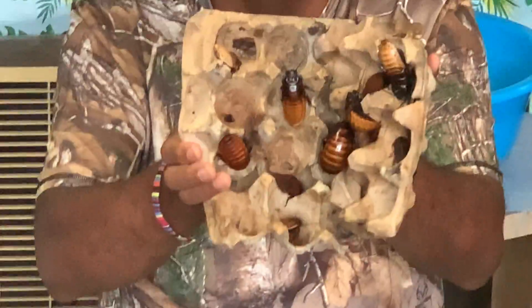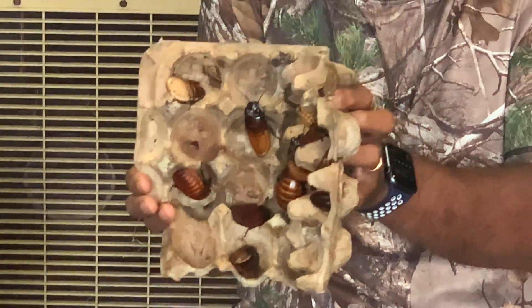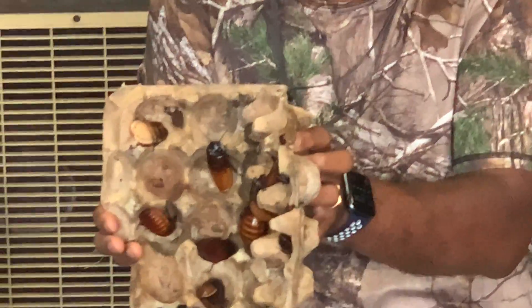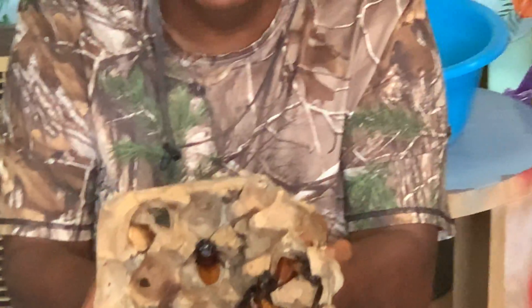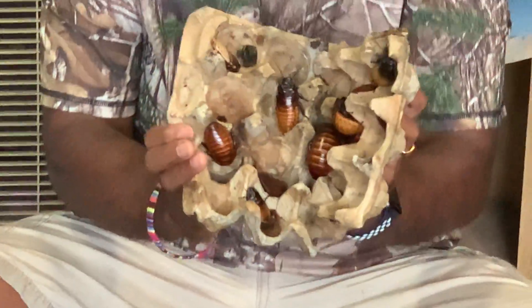You'll get a chance to hold them, touch them, and get real personal. They are nature's recyclers. They recycle old plants, animals that die, mainly the fruit that falls to the ground. They eat them and recycle them back to the earth so that more trees and plants can grow.